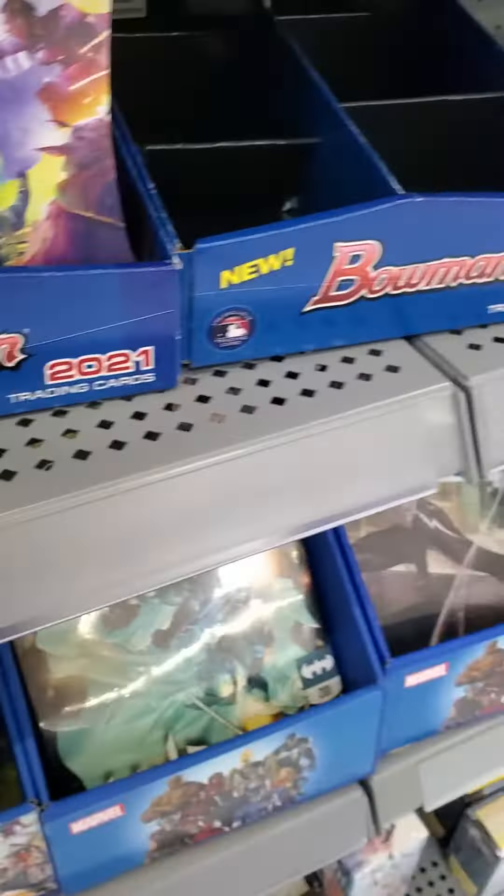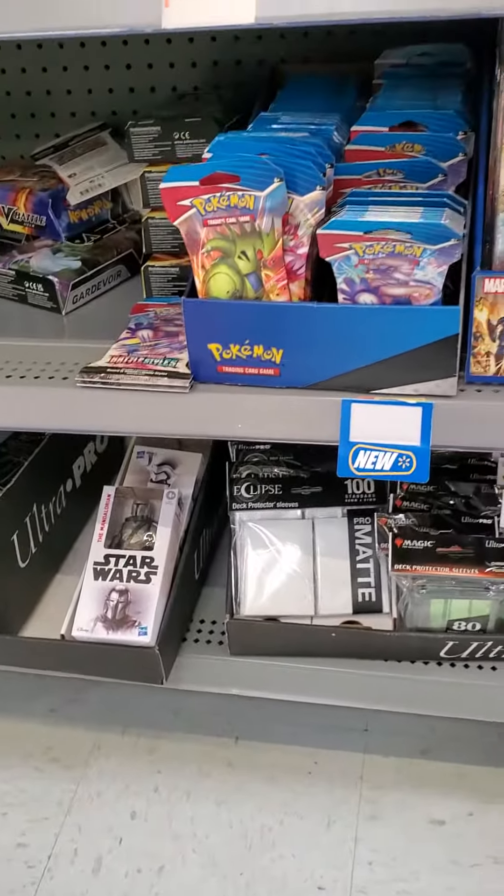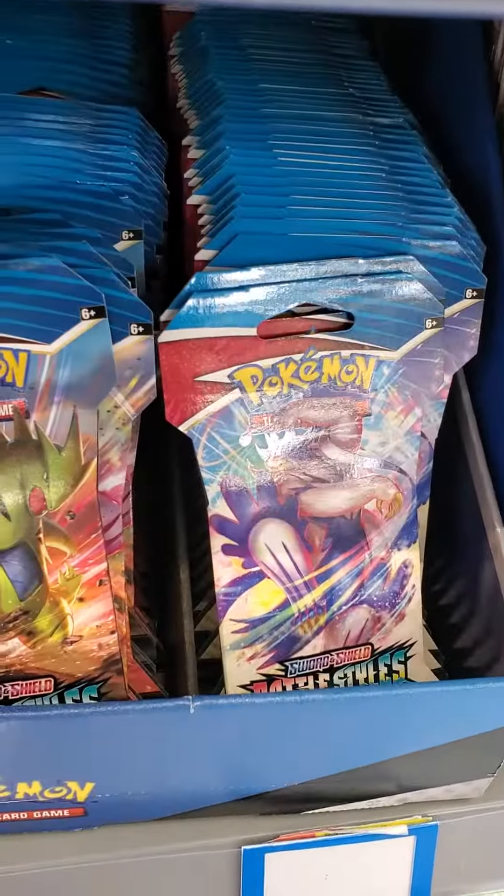Always remember to check behind the displays — never know what you might find when somebody hid something. There's a ton of Battle Styles back there.